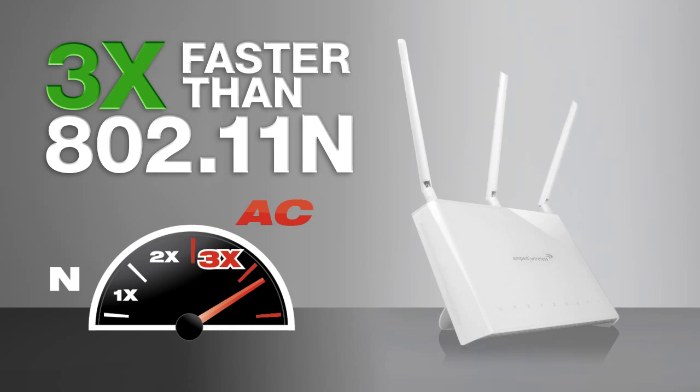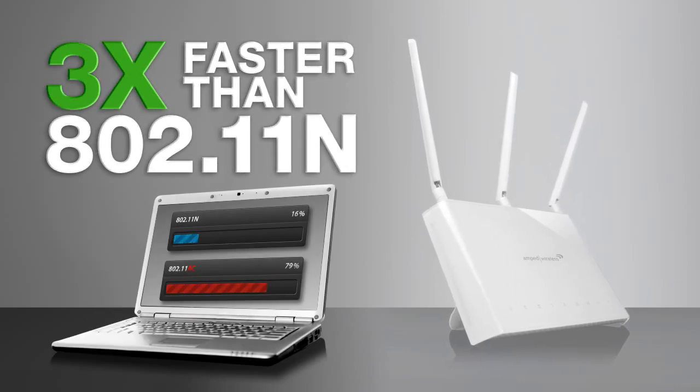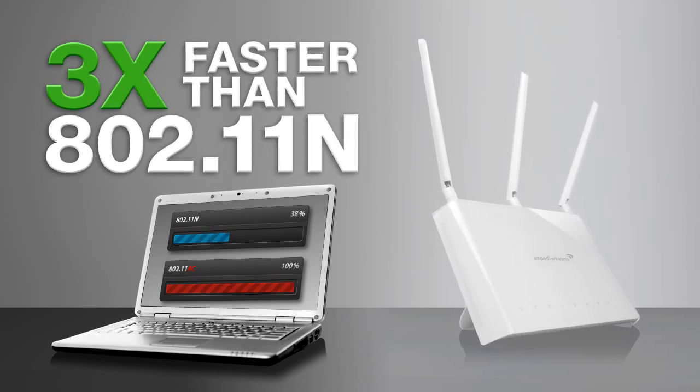With 802.11ac Wi-Fi technology, you can now transfer large data files three times faster than before, at speeds previously only available with a wired gigabit connection.